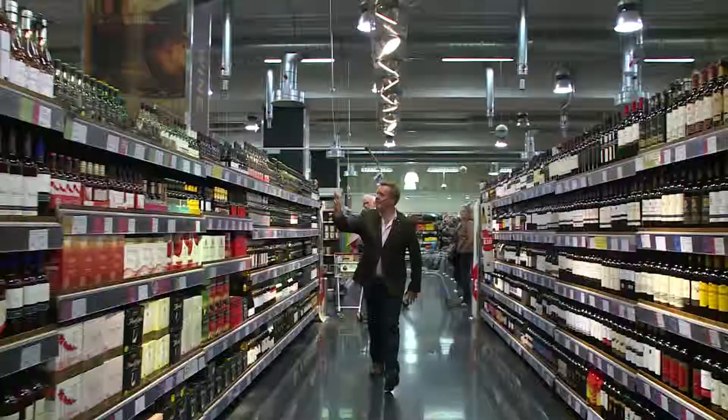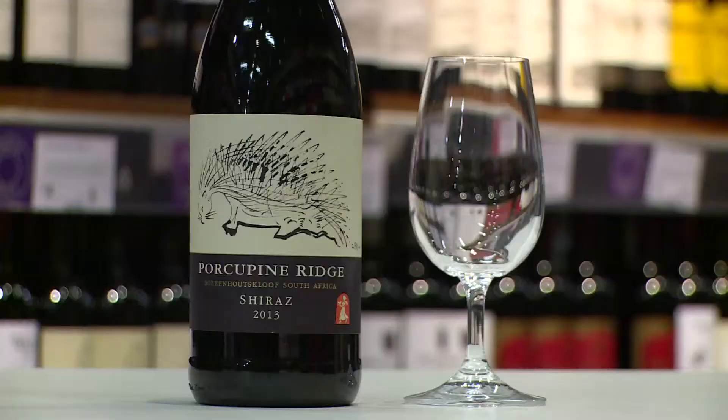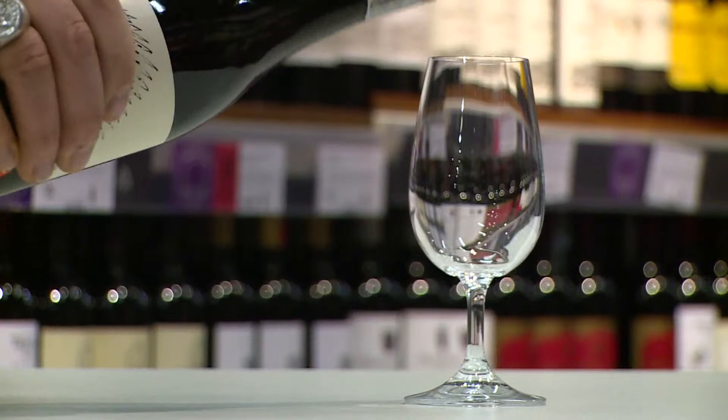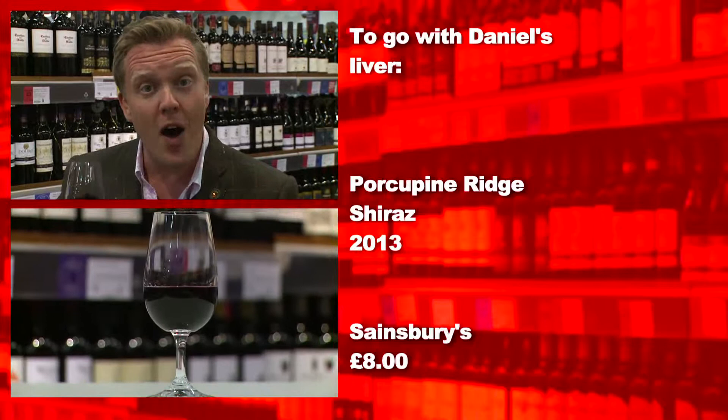So instead I'm selecting the all-singing, all-dancing Shiraz from South Africa that calls itself Porcupine Ridge — Shirazamataz! This wine comes from Swartland. It's hot and dry, and it's a brilliant place right now to look for wine, because lots of young winemakers are headed in that direction, buying up old farms to make the wines of their dreams.